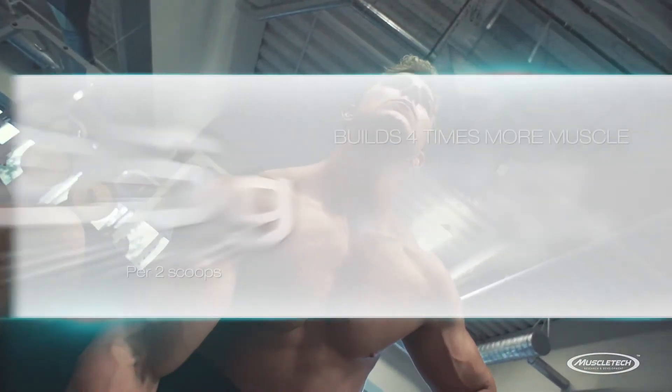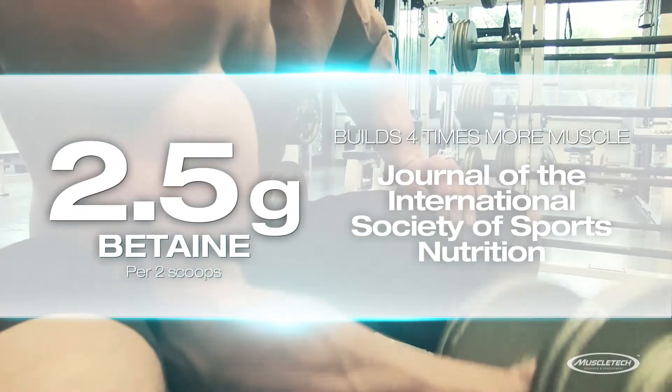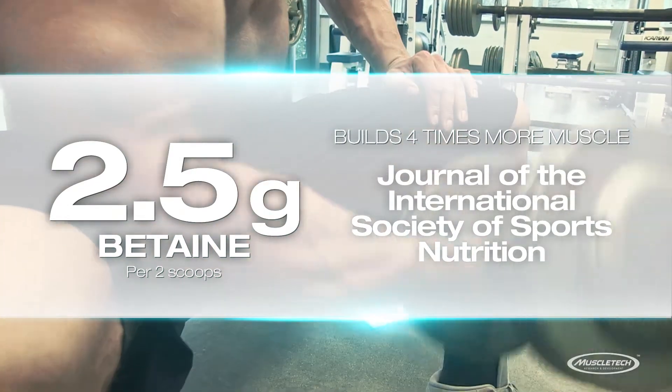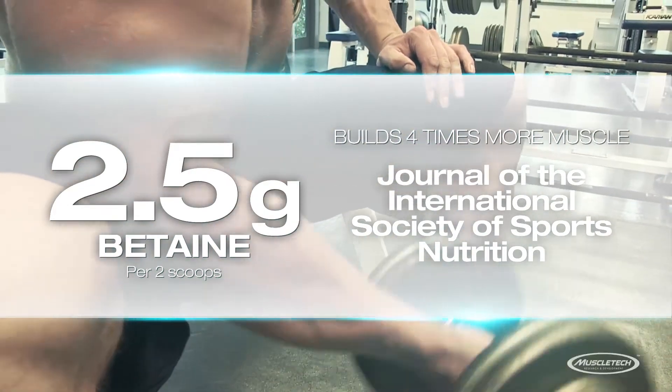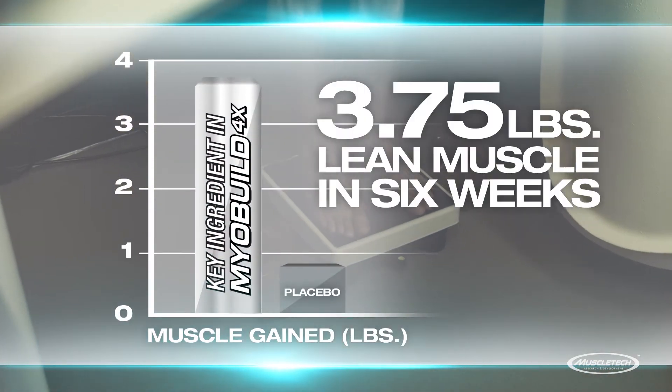We formulated MyoBuild 4X with a clinical dose of betaine, which has been shown to build four times more muscle in research published in the Journal of the International Society of Sports Nutrition. Test subjects put on 3.75 pounds of lean muscle in just six weeks,